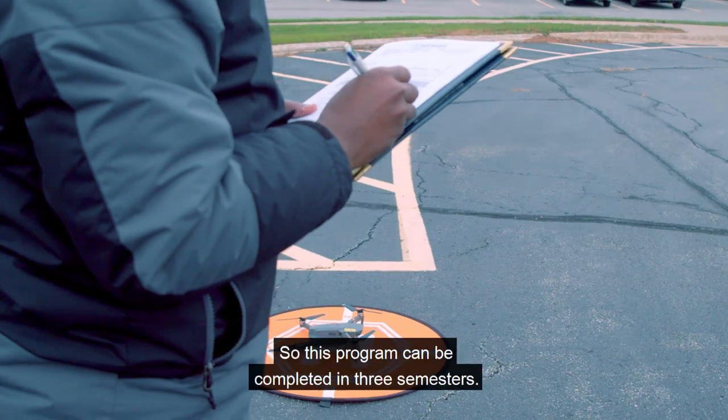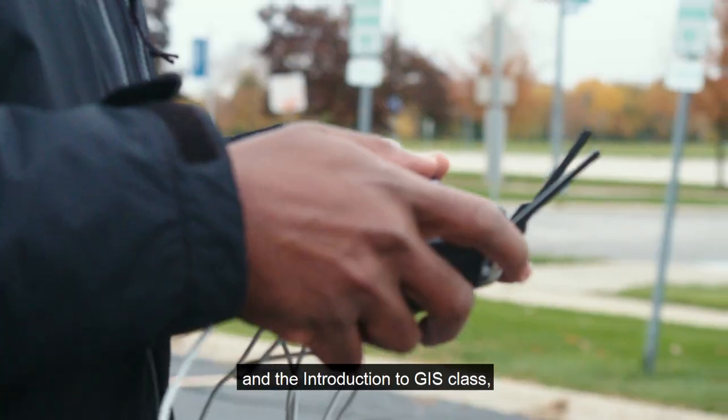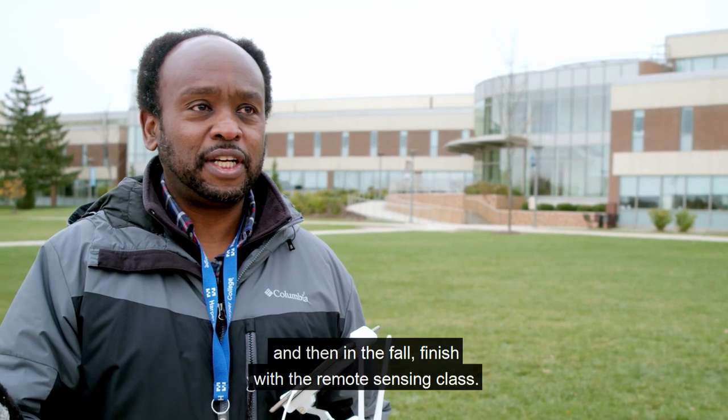This program can be completed in three semesters. In the spring, take the two drone classes and the introduction to GIS class. In the summertime, take the digital photography class. And then in the fall, finish with the remote sensing class.